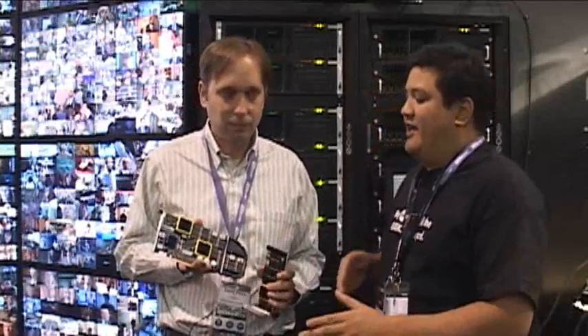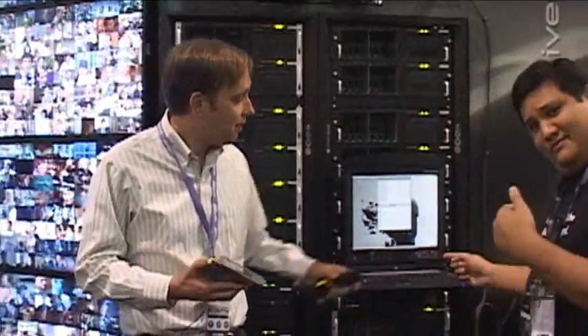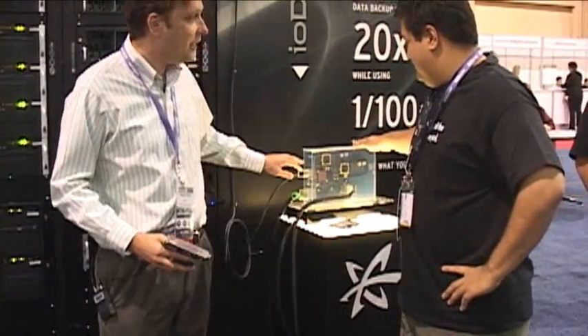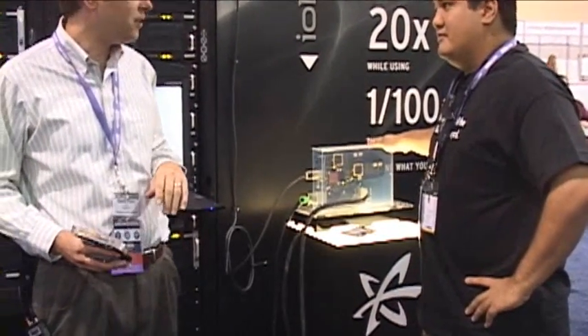The maximum transfer rate for this guy is 1.5 to 1.6 gigabytes a second of bandwidth. Just for the viewers at home, compare that to your average hard drive — a hard drive does maybe 100 megabytes a second. This can move a full-quality DVD in roughly two to three seconds. So what you're saying is that all of that can run off of this simultaneously. That's right.